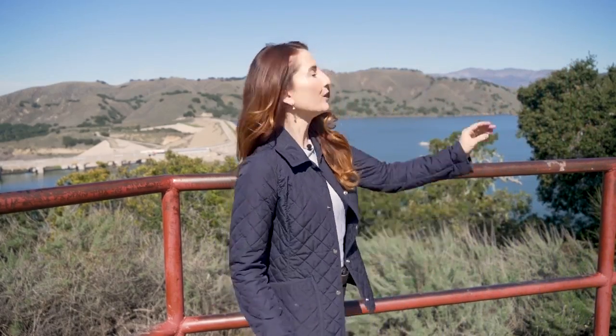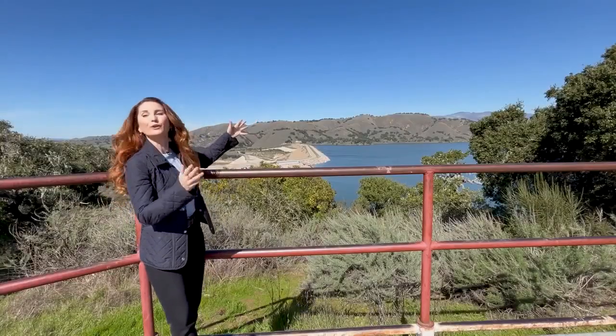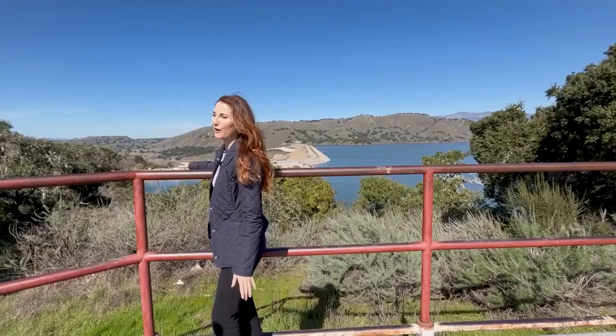After the recent winter storms dumped a whole lot of water right on top of our mountains, we're now checking in on our local reservoirs. I'm Juliette Lamar, your community reporter in Santa Barbara, learning about how these high water levels are impacting our communities and our water supply.